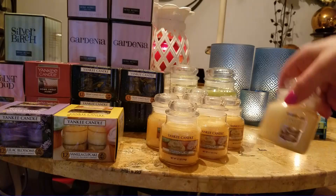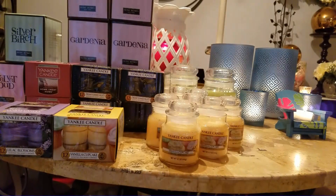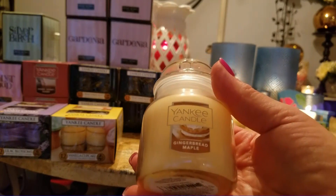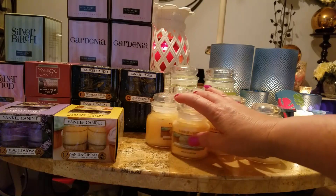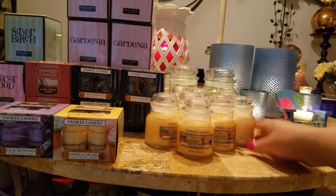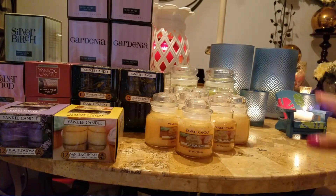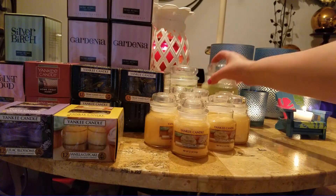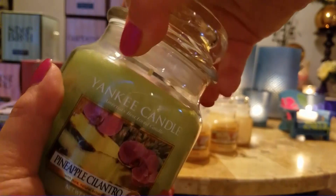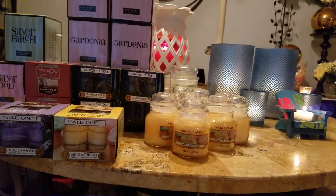I thought I had two ginger maples instead of seven vanilla cupcakes, but I guess it must have been vanilla cupcake — which I'm sad about because I like the gingerbread maple better. So nothing crazy exciting as far as candles, just tea lights. I bought the small jars to use in accessories, and I got the two medium pineapple cilantros just because I like it.